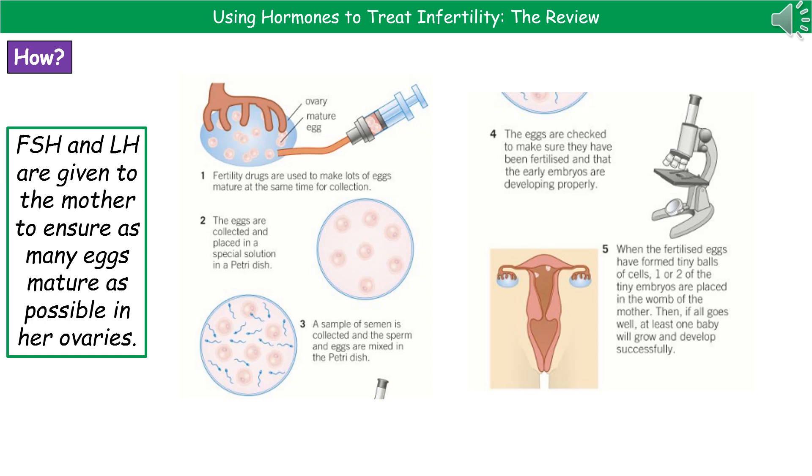Step two is where those collected eggs are placed in a Petri dish in a special solution. To that Petri dish, we add a sample of semen, which may come from the father involved or, if there is also a sperm production problem, it could come from a sperm bank. As a result of the semen and eggs being mixed together in the dish, fertilization will occur — the sperm will join with the egg. Fertilization is the process by which the nucleus of the egg joins with the nucleus of the sperm.